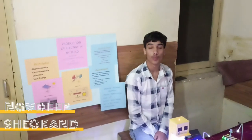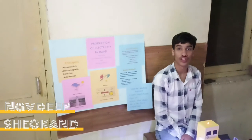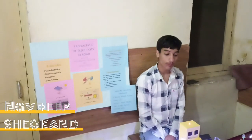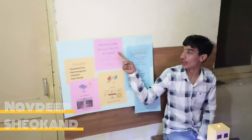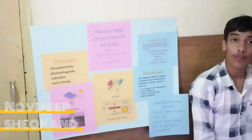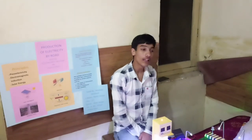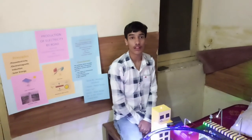Hello sir, I am Nadej Shokan from class 11th. Today I am presenting my model based on production of electricity by road. We have made this model by keeping today's need in mind. The need is the production of electricity at very low cost.